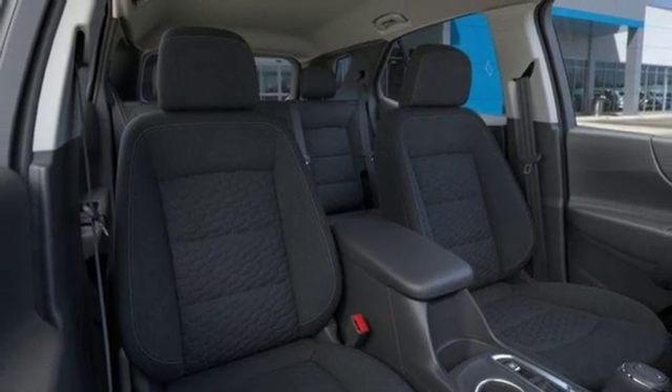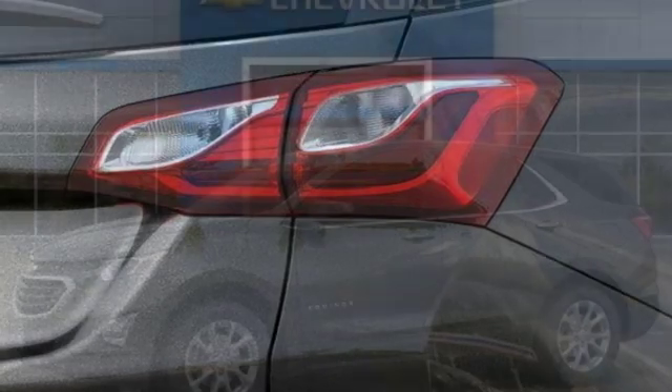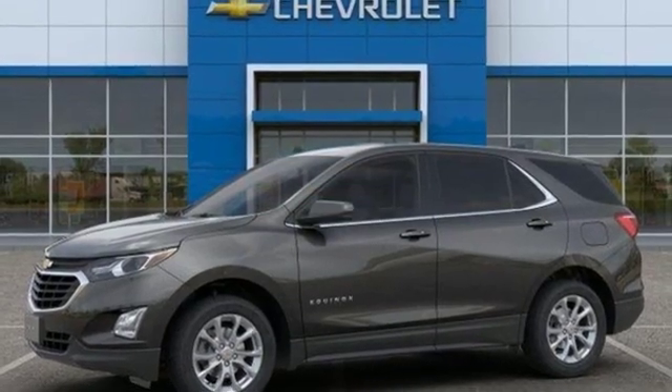Active grille shutters, gas pressurized shocks, and automatic transmission. Someone's going to drive this fantastic vehicle off the lot. Should be you.